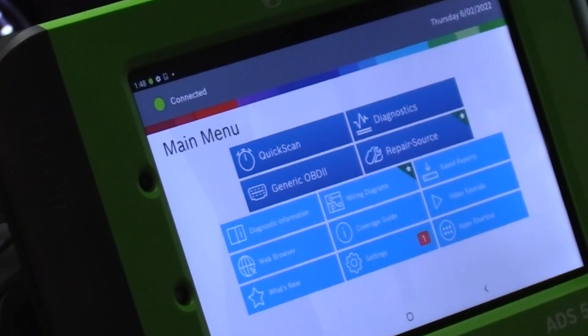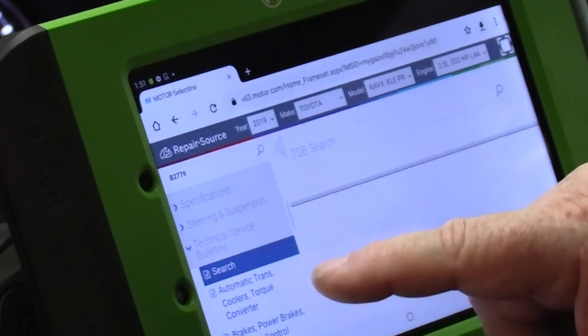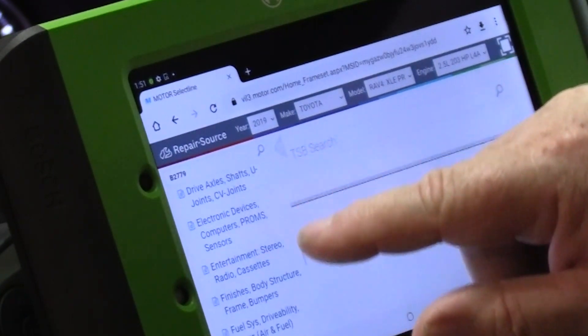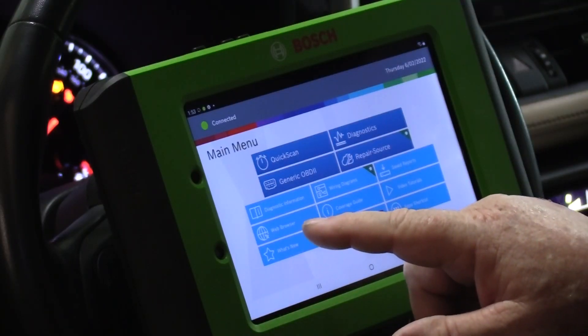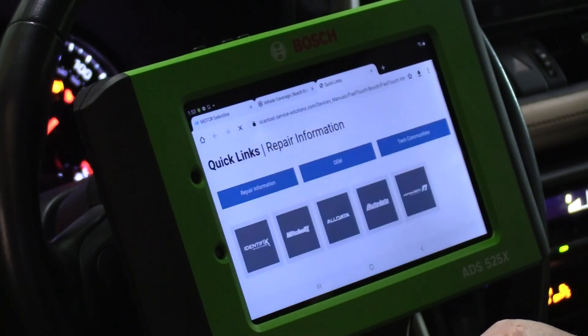Access to Repair Source, a cloud-based OEM service and repair information library. And color wiring diagrams with enhanced software subscription. Access to informational resources to help you identify and make the right repair the first time.